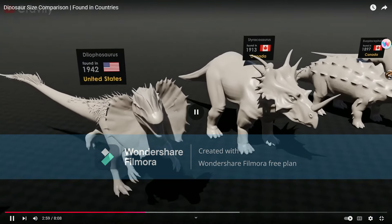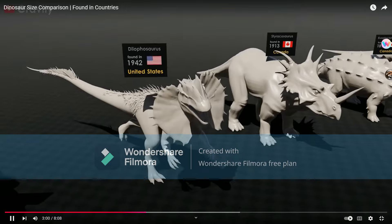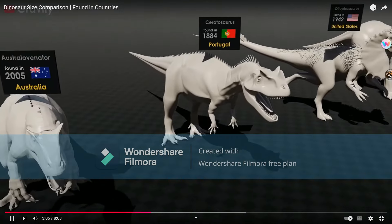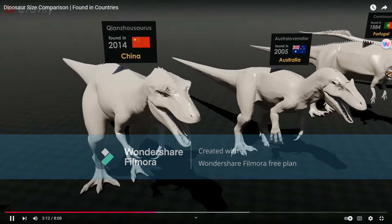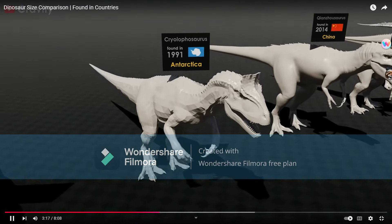Dilophosaurus, of course, using the Jurassic Park slash Jurassic World design — like any other mainstream would. Ceratosaurus. Cyanosaurus, alright. Austrovenator. Cryolophosaurus.